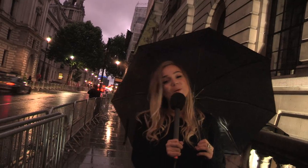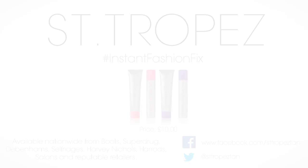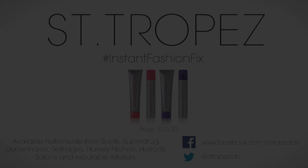So the show is now over and the models looked incredible. The tan really pulled the whole look together and their legs were to die for. I think the Instant Tan is going to the top of my list of beauty essentials. I'm off out now and my legs are still going to be glowing.